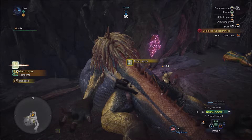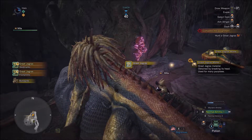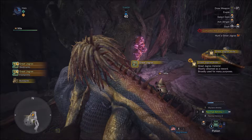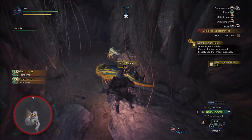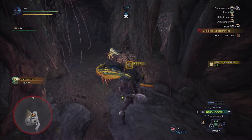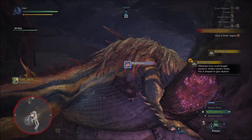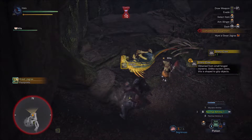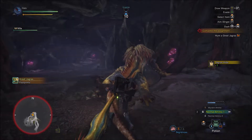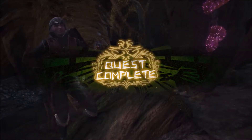Of course we want to loot this guy. Great Jagras mane. Great Jagras hide. I'm just going to keep on harvesting this guy until I can't no more. I'm trying to gather everything as quickly as I can. I don't think there should be a time limit at all — like, why have that? Just let me grab the stuff. Just let me grab stuff and then finish the quest whenever I'm ready.